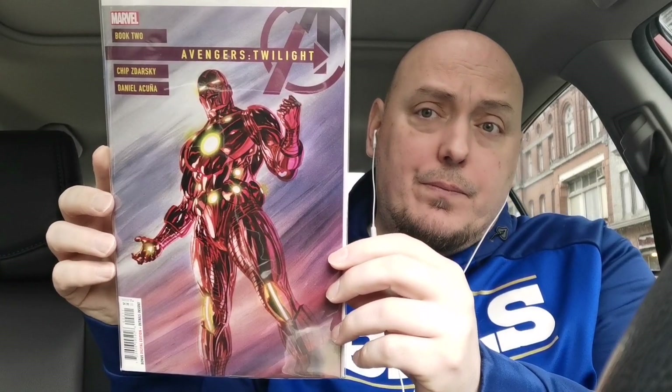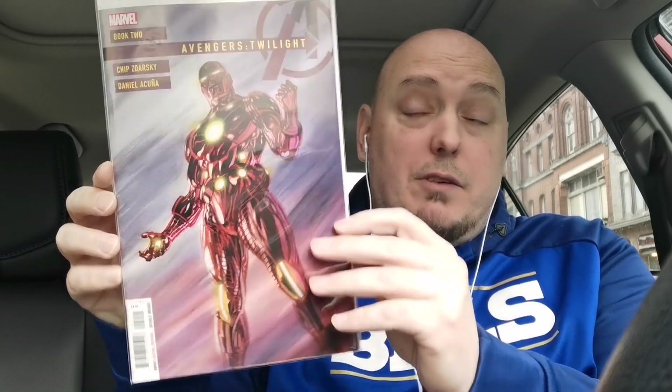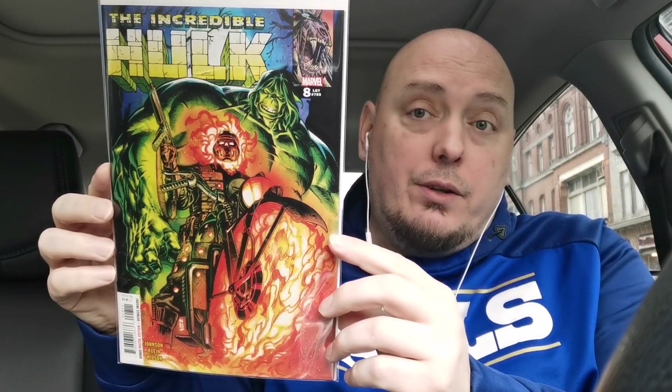Another book I really enjoyed last month was Avengers Twilight issue number one, with the aged-out Avengers. The cover featured Captain America done by Alex Ross, and this one is another great Alex Ross cover for Avengers Twilight issue 2, featuring Tony Stark's son as Iron Man — a little bit of a buzz book. Another great cover belongs to issue 8 of The Incredible Hulk, with Hulk and Ghost Rider on the cover.